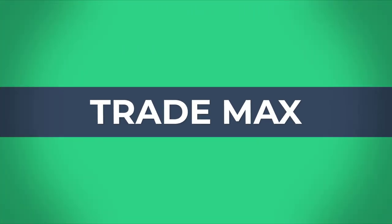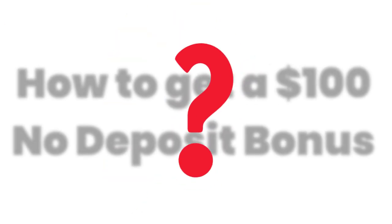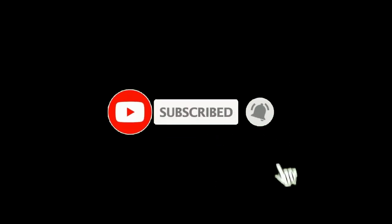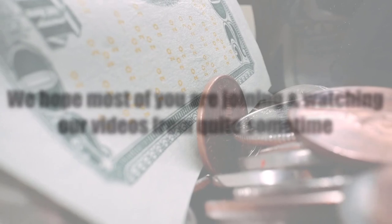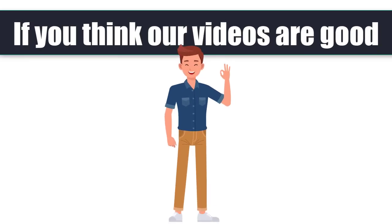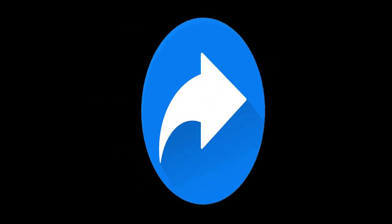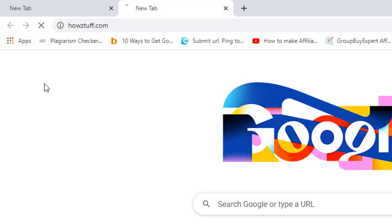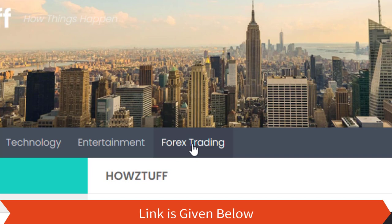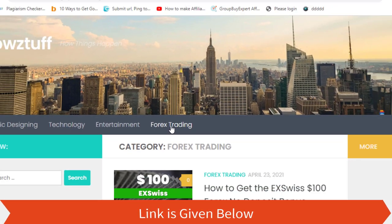Hi fellows, welcome back to the Forex Informer session of our channel, Trademarks. Today we are going to show you how to get a $100 no deposit bonus. We hope most of you are joining and watching our videos from quite some time, and if you think our videos are good, please share them and don't forget to give us a thumbs up. The link to the website is given below in the description.